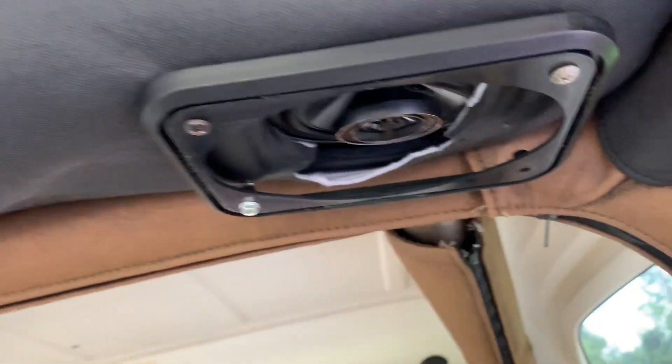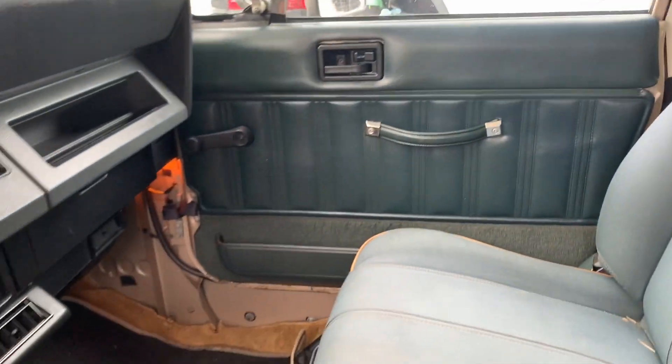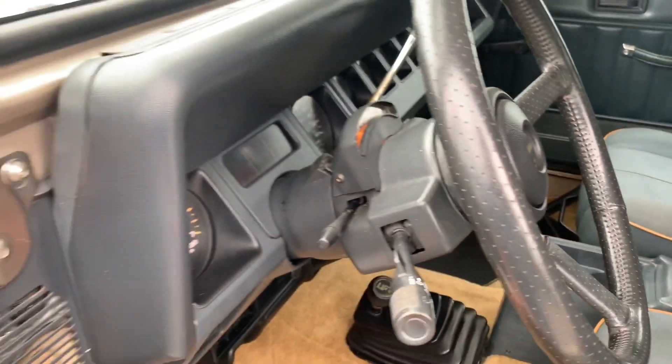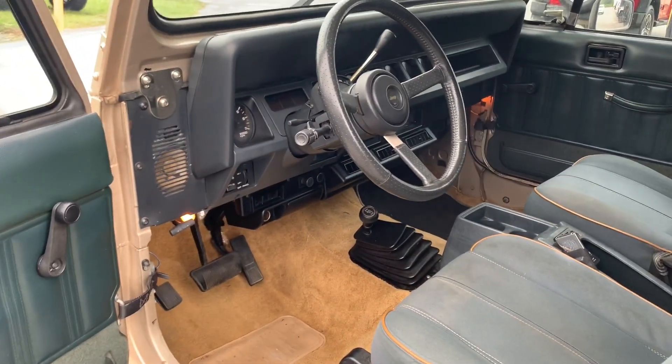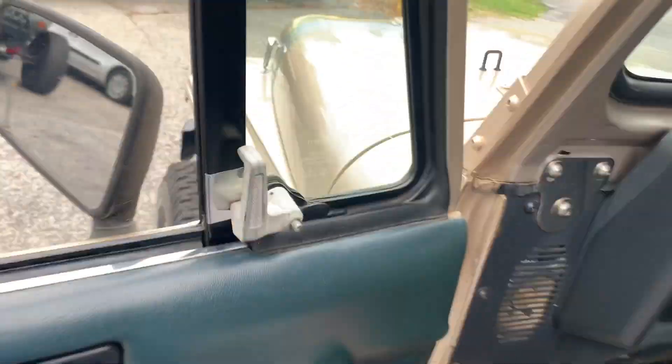When we first got this Wrangler it did have cold blowing AC, so that tells me there's a leak in the system somewhere — something needs to be fixed. We need to put it in our shop and see what we can do to get the AC blowing cold again. Now let's head down the road and see how it drives, then we'll pop the hood when we get back.